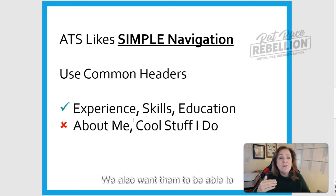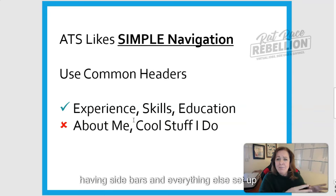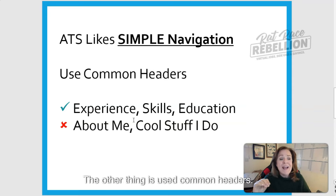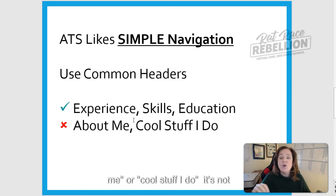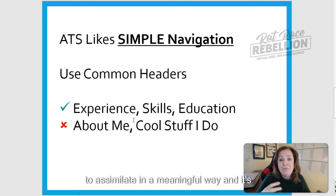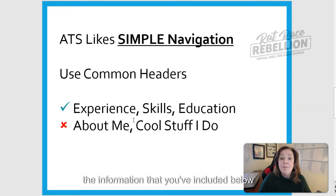We also want the ATS to be able to navigate your resume easily. Having a lot of columns and sidebars set up can make it difficult for ATS to determine exactly what it's looking at. Use common headers — don't be overly creative when deciding what to call the different sections of your resume. ATS is equipped to recognize things like Experience, Skills, Education, and Organizations. Don't try to be cute and change it to 'About Me' or 'Cool Stuff I Do' — the ATS won't be able to assimilate that in a meaningful way.